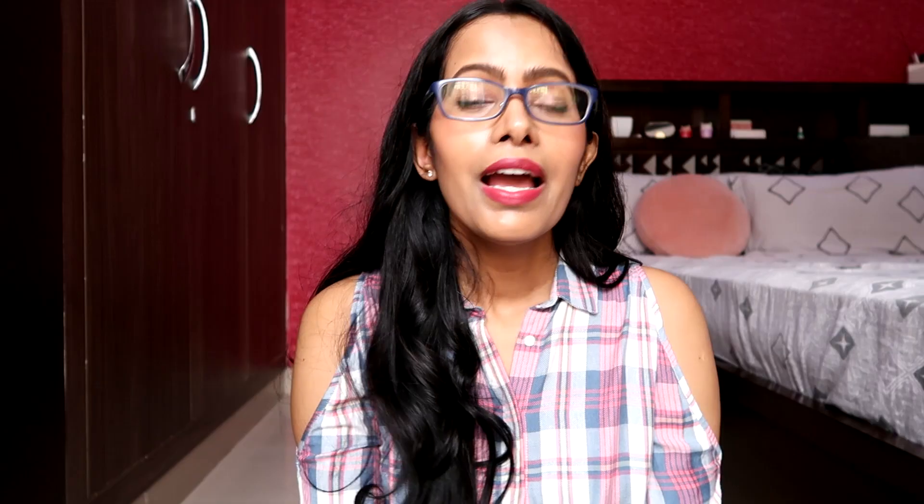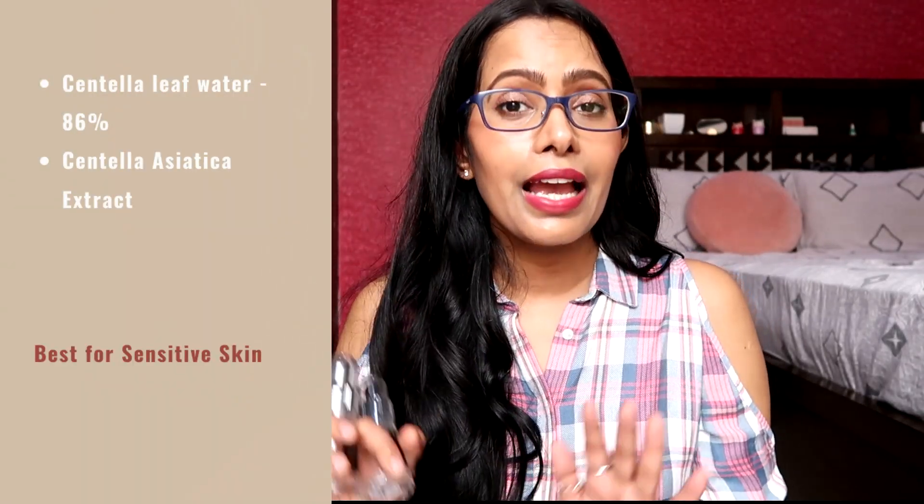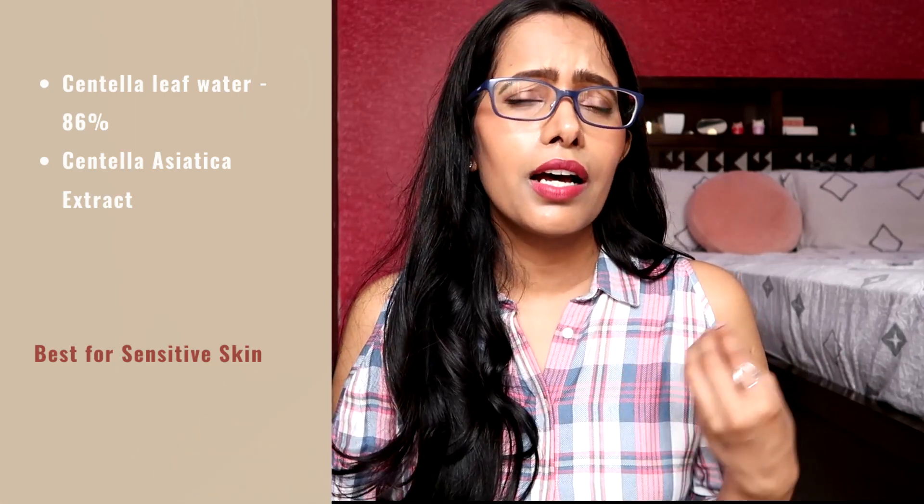The next serum is the COSRX Centella Blemish Ampoule — I have two empty bottles of it. I love this ampoule mainly because it contains centella asiatica as its key active ingredient, and it has a lightweight but very hydrating texture. I mainly used this on days when I had some irritation or a reaction from testing a new product, and it always helped in calming down my skin, reducing redness, and calming small zits or pimples.